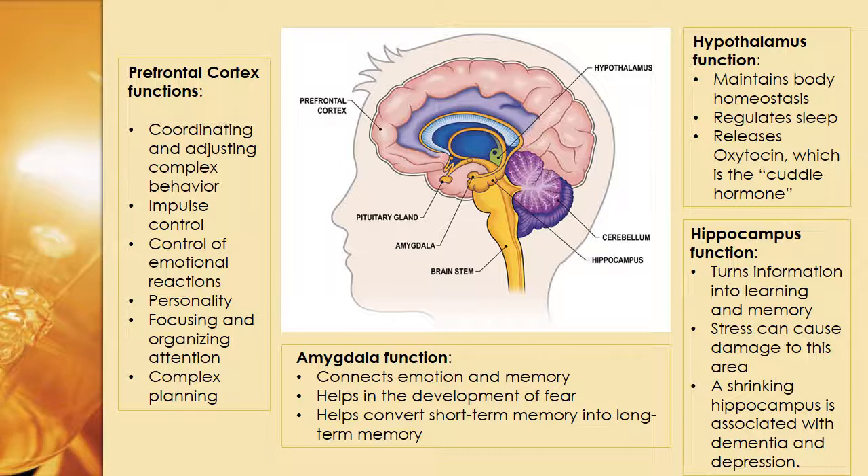Going up to the top right, the hypothalamus maintains body homeostasis, regulates sleep, and it releases oxytocin, also known as the cuddle hormone. When you hold a baby or feel really happy inside, these are the feelings you get when oxytocin is released.